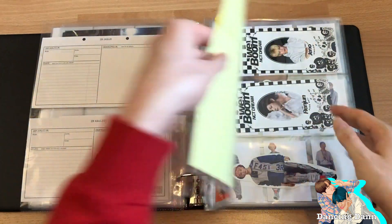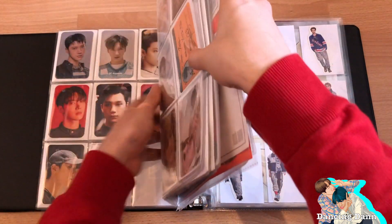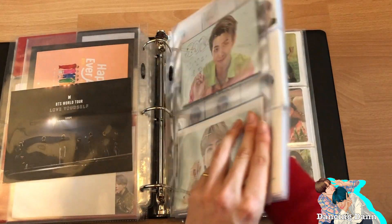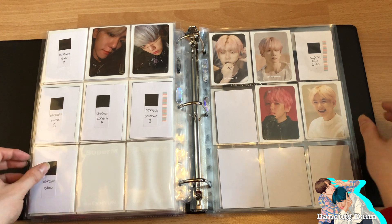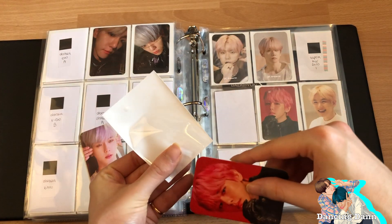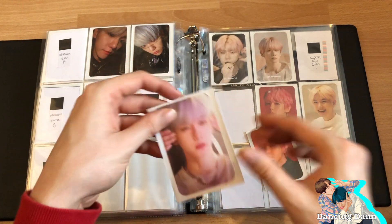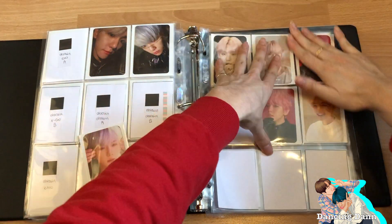I forgot to put Baekhyun's SuperM photocard in the other binder, so let's go back. Here's Baekhyun's SuperM photocard — it's so pretty. Like I said, I prefer the style of the European version photocard, but I think I prefer this picture because it's literally one of my favorite pictures of Baekhyun ever.